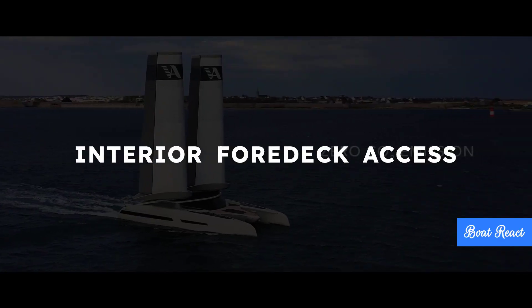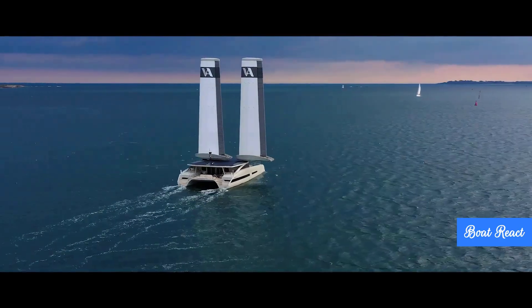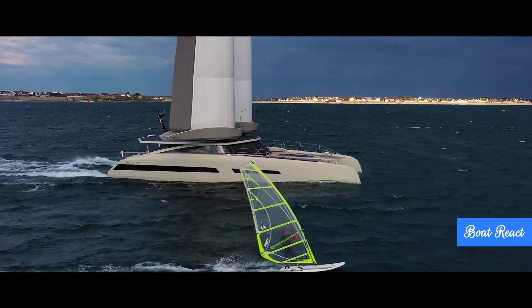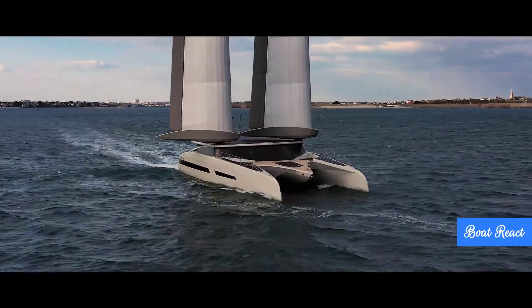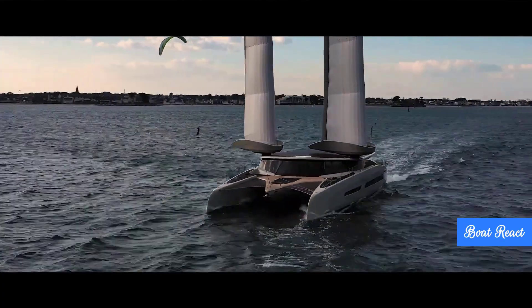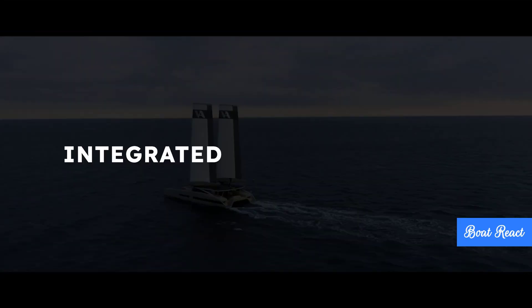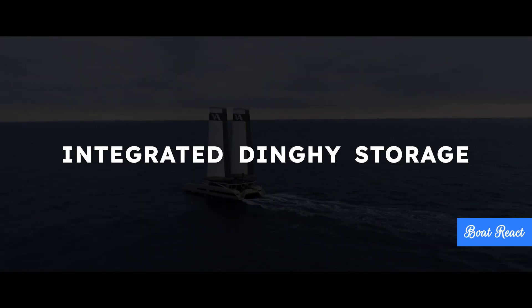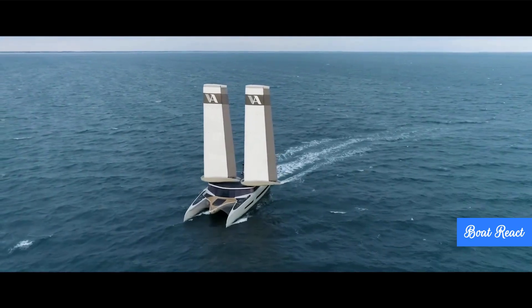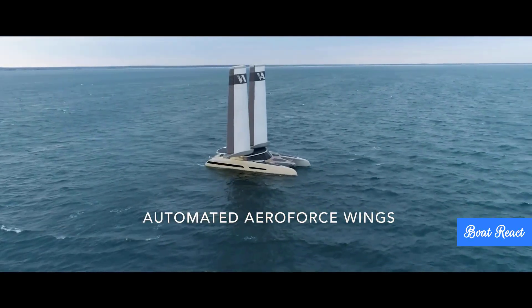Another interesting feature is direct interior access to the foredeck with no traditional forward cockpit — implying a different way of moving around the boat, maybe safer in heavy weather. And that dark area visible on the bow in pictures is apparently a very avant-garde storage solution for the dinghy, integrated right in. They've definitely rethought the typical catamaran layout quite a bit.